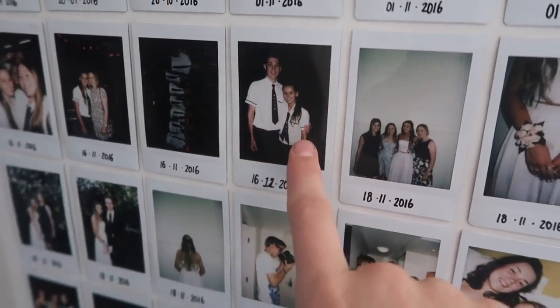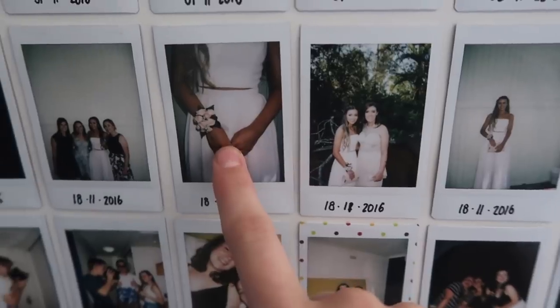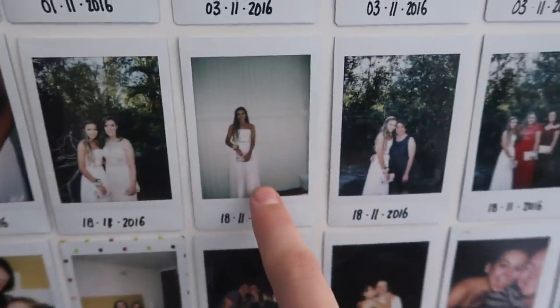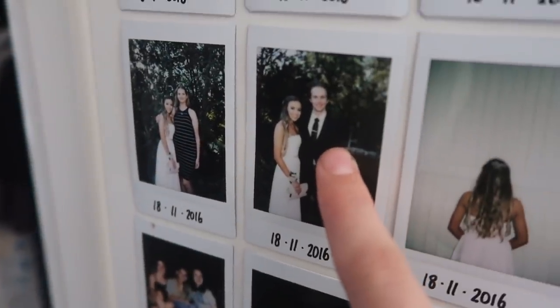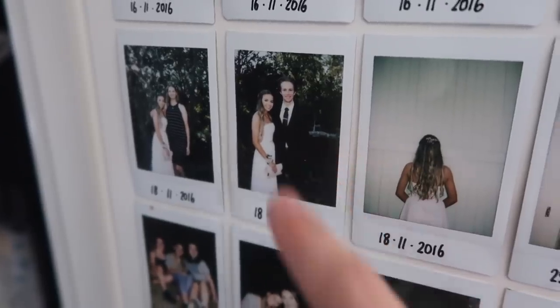This is Ruben and myself, the school captains. And then formal — I love this photo, it's just so fun. It was such a dreamy day, I really loved formal. Here's a photo of Liam and I at our formal. We weren't dates, but we did get a photo together, which is really cute.